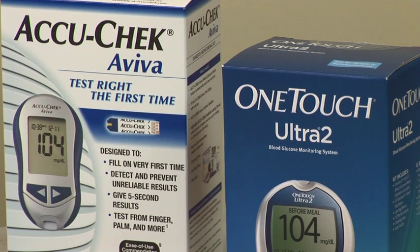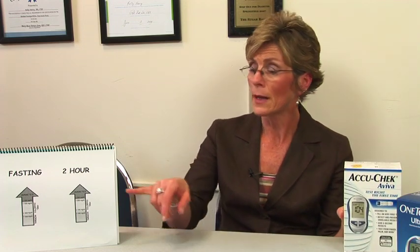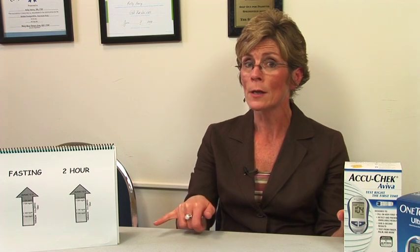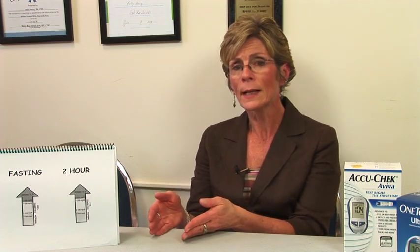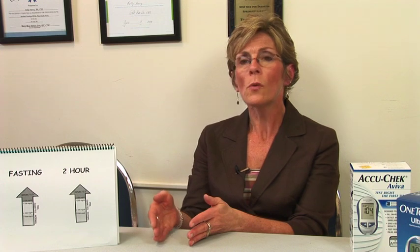We also use blood glucose meters. If someone has pre-diabetes — meaning they're in the early signs of diabetes — the fasting blood sugars were less than 126 but greater than 100. Normal blood sugar is 70 to 100. If fasting blood sugars are between 100 and 126, that means pre-diabetes. We might have you start testing so that the minute those blood sugars start to go out of range, we'll know it. If they're greater than 126 twice fasting, we're going to diagnose you with diabetes.